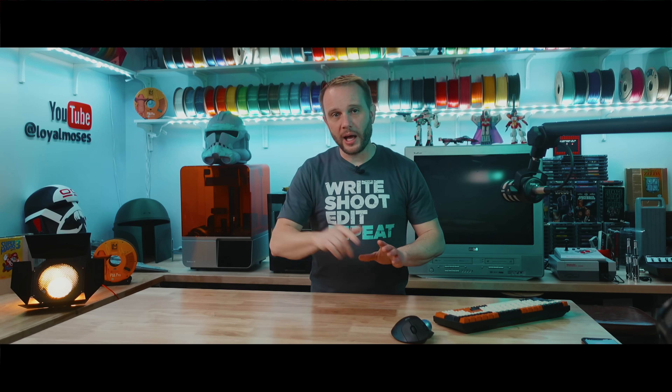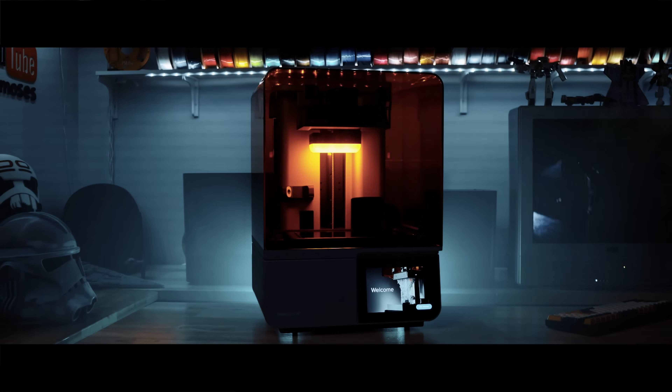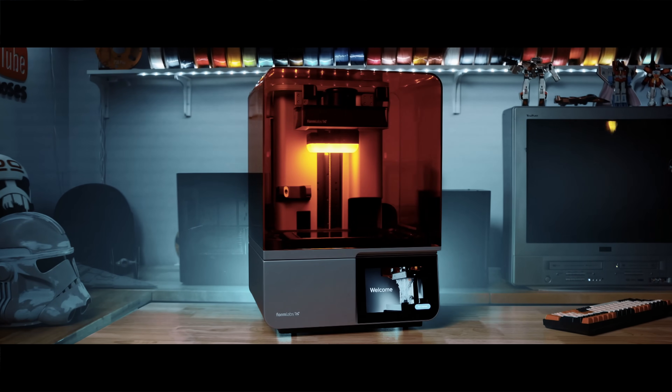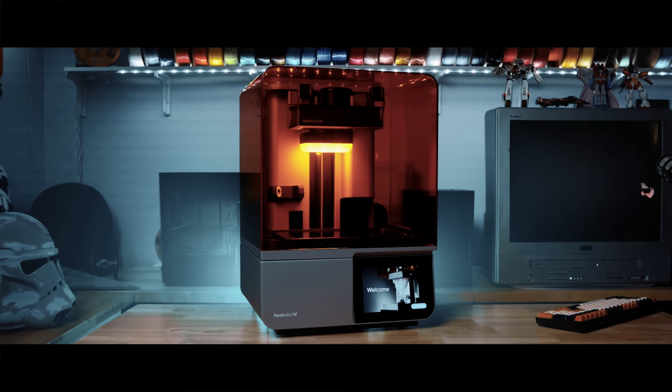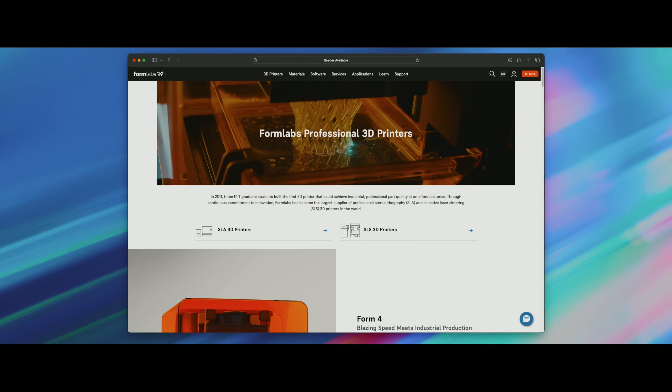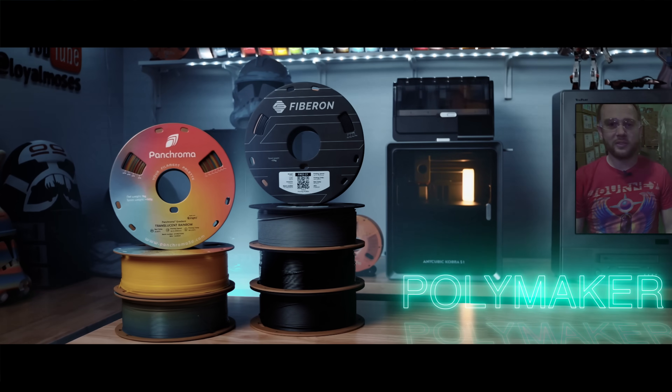Next up, Formlabs. Born out of MIT, Formlabs revolutionized desktop SLA printing. Their Form series of printers are elegant, professional, and widely used in dental, jewelry, and engineering fields, among many. This is a company that brought high-res resin 3D printing to the desktop before most people even knew what SLA was. We have their Form 4 sitting right back here with some exciting content coming on it — this is the best tech that there is right now, and I can't wait to share it with you.